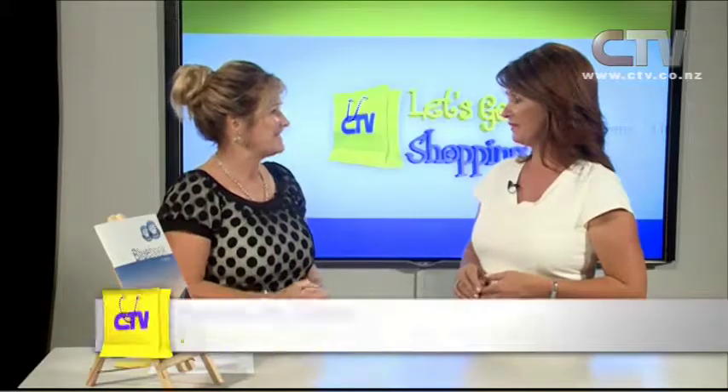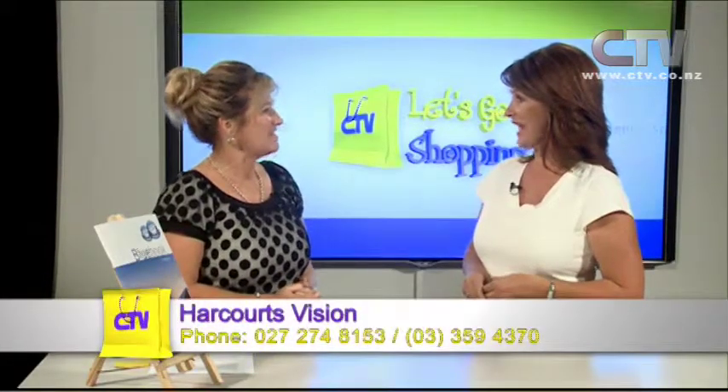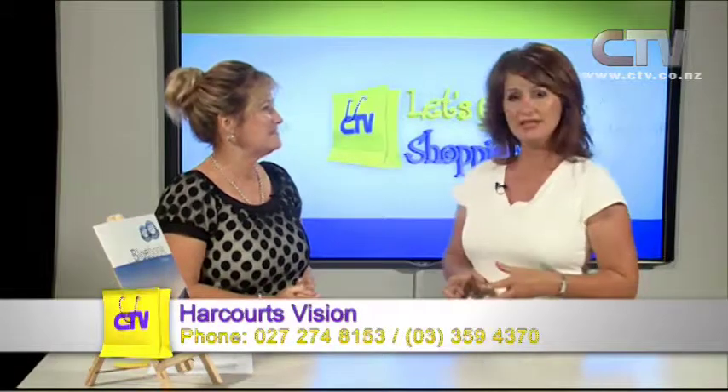Very, very buoyant at the moment. Our auction rooms last week — we actually had six properties up for auction, with bidding on all of those properties, and five properties were sold under the hammer. Wonderful results for our clients, both for the purchases and the buyers. It's a result on the day. Five out of six sold under the hammer!